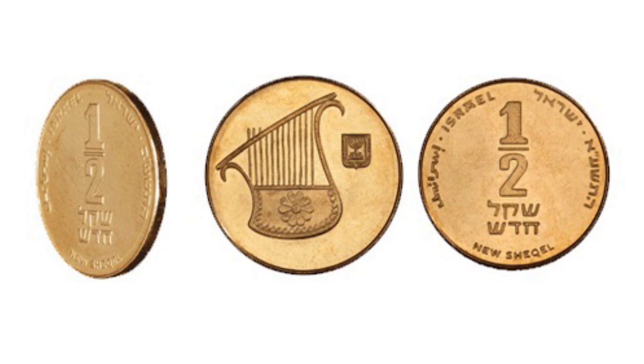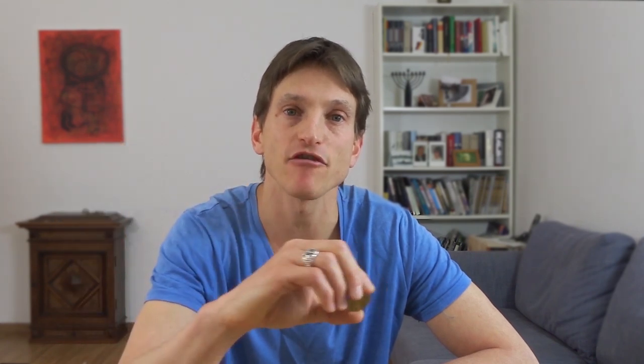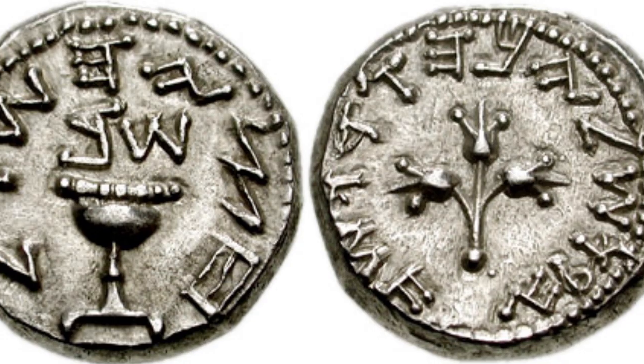The next coin is the half a shekel. The interesting thing is that it doesn't say 50 agorot, but half — one slash two. The reason for it is that at the time of the temple, there was a tax that each Jewish man had to pay, and it was half a shekel. It is said that even the poor had to pay it, and the rich could not pay for the poor. It was to show that everybody has an equal part of the temple.